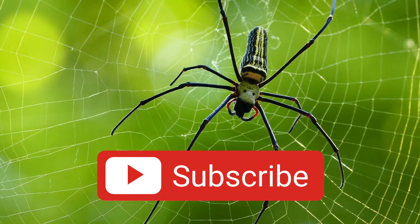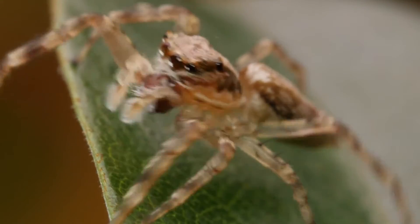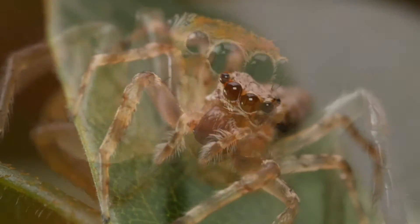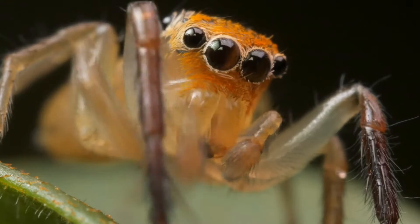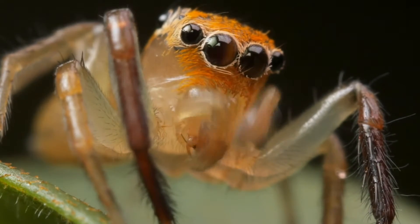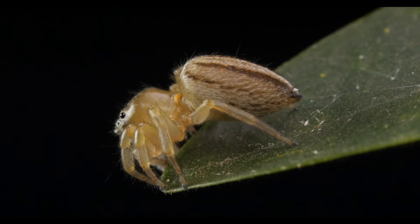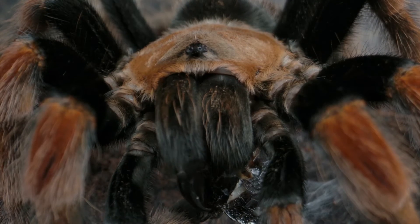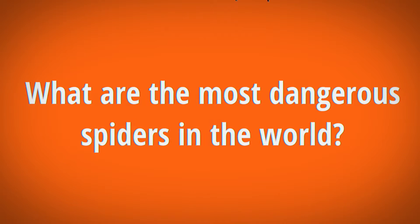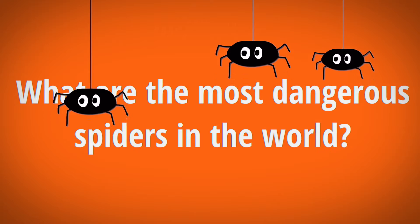Did you know there are more than 40,000 species of spiders? Very few have fangs big enough to bite you, and very, very few spider species have bites that can hurt you or venom that can poison you. However, there are some spiders that can harm humans. So I want to know, what are the most dangerous spiders in the world? Let's take a look at three of them.